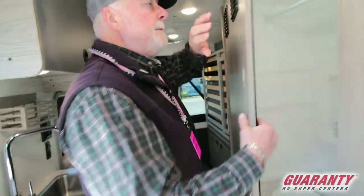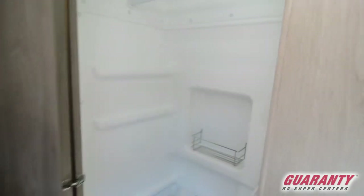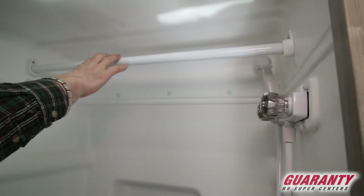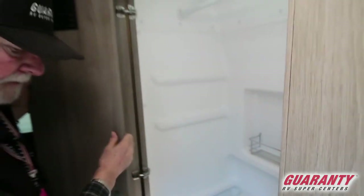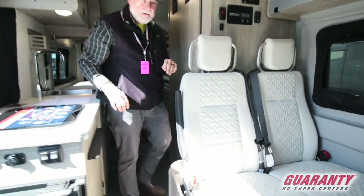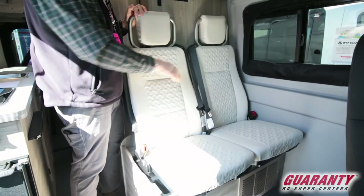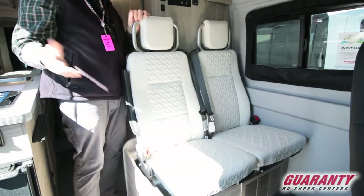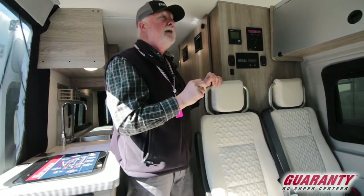Let's pop this open — you've got your shower area. They put a rod in here so you can use it for hanging. Your shower, a little rack over here, and your Thetford toilet. In the rear, there are two forward-facing seats with shoulder restraints, so you don't have to be concerned about taking your kids along — they're going to be strapped in and safe.